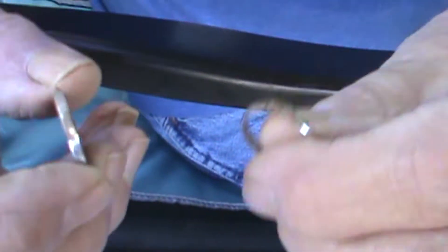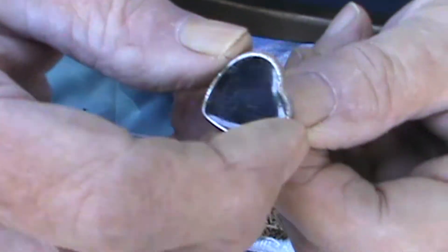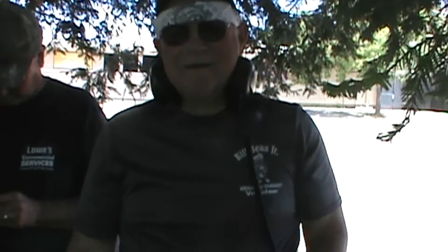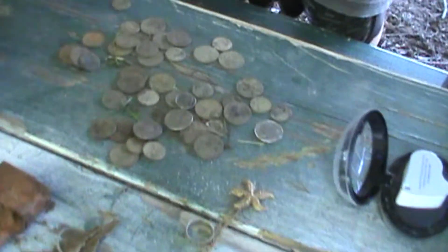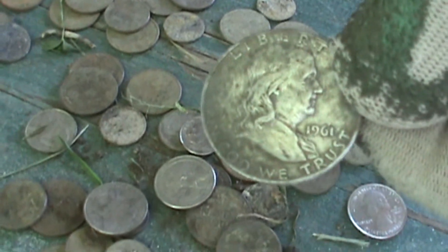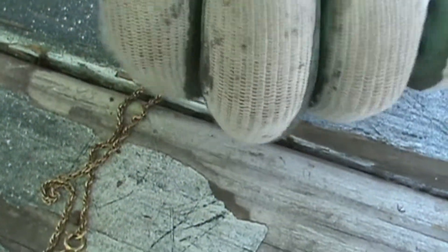Actually, this belongs on the ring — it goes like that. Seventeen finds so far. Lonnie Riggs, I hunted with the XPX 3030. Today I got a Franklin half — good sound. He's got a pinpoint here. Silver coin. Silver half. Silver ring. Silver ring. And gold.